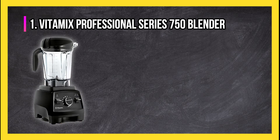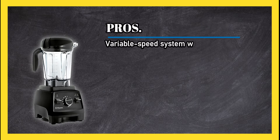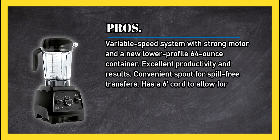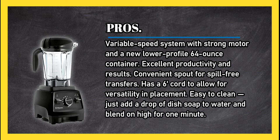At number one: the Vitamix Professional Series 750 Blender. Pros: variable speed system with a strong motor and a new lower-profile 64-ounce container, excellent productivity and results, a convenient spout for spill-free transfers, a six-foot cord to allow for versatility in placement, and easy to clean — just add a drop of dish soap to water and blend on high.